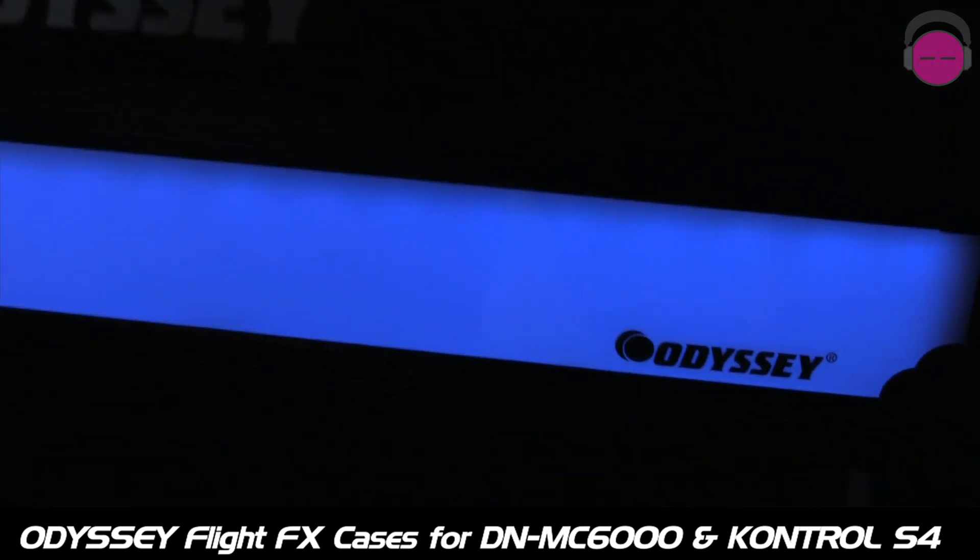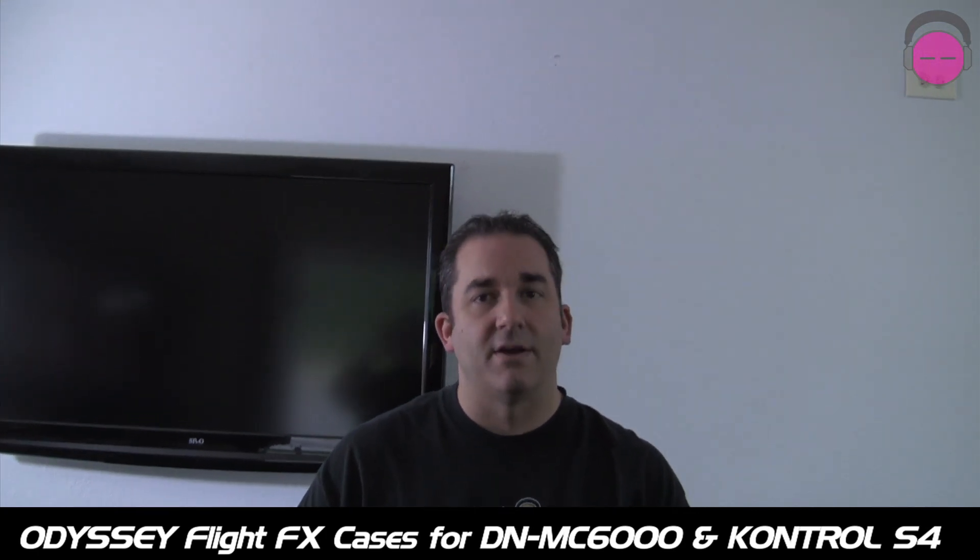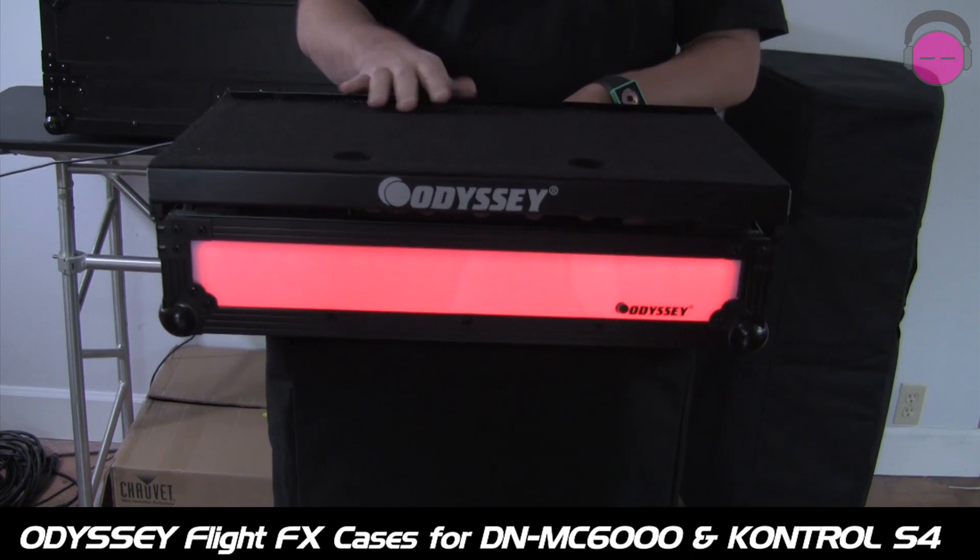There's a small control unit that ships with the case that lets you daisy chain a number of cases together if you have individuals. You can also choose solid colors, sound active colors — we have it here just scrolling through an LED color.